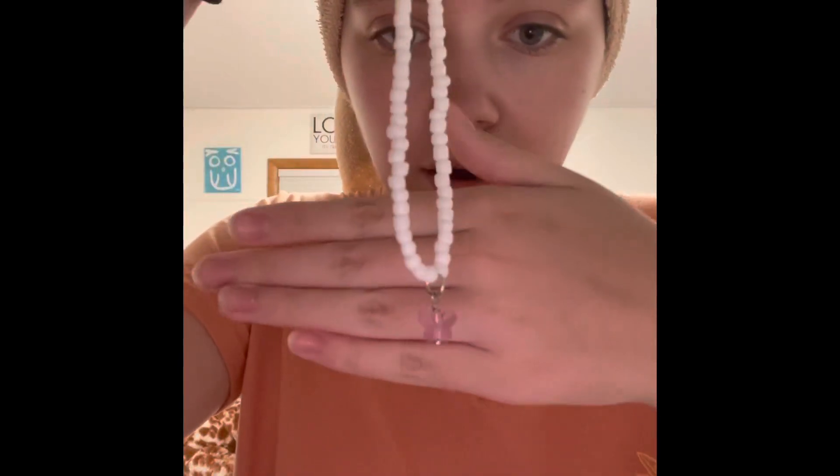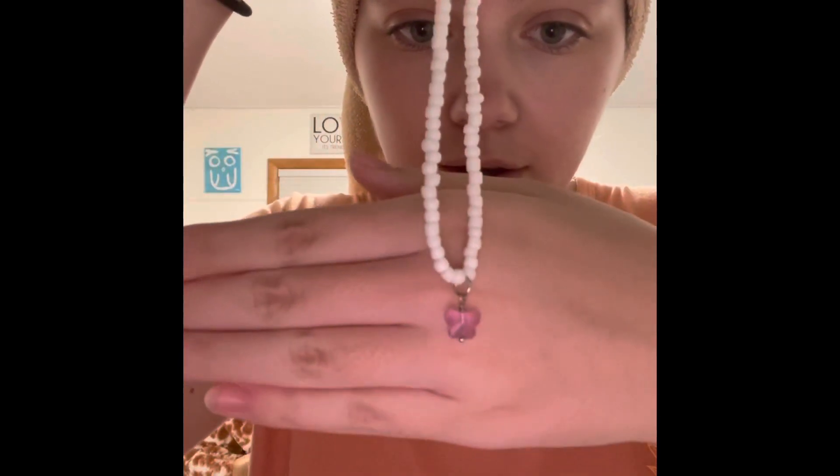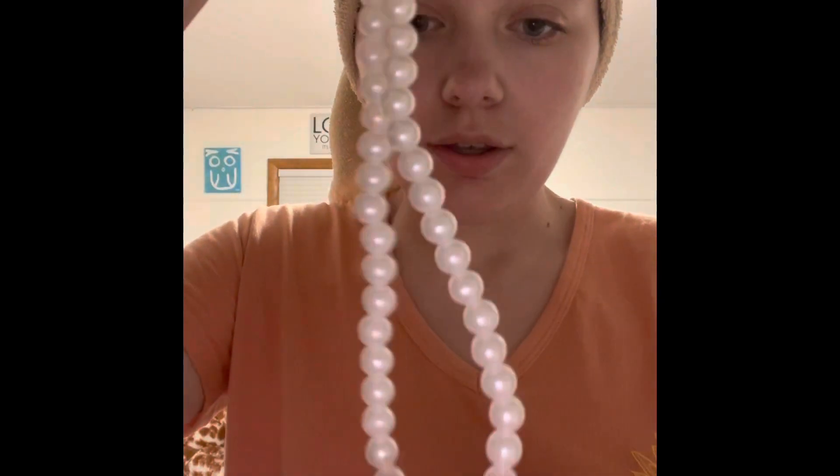The first one I made is just this white one with a pink jewel butterfly, which I love. The two yarn bracelets I made I'm gonna wear as anklets. And then the white pearl one with the pink Hawaiian flower. That's it but I'll probably make more tomorrow.